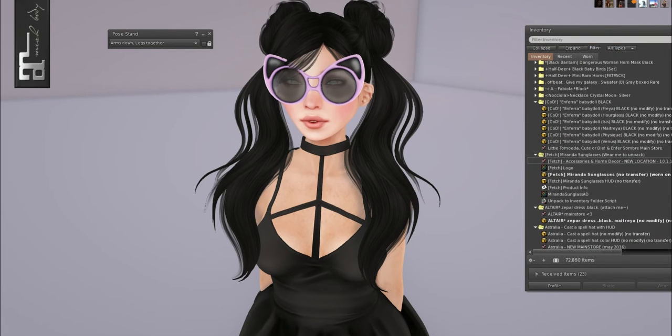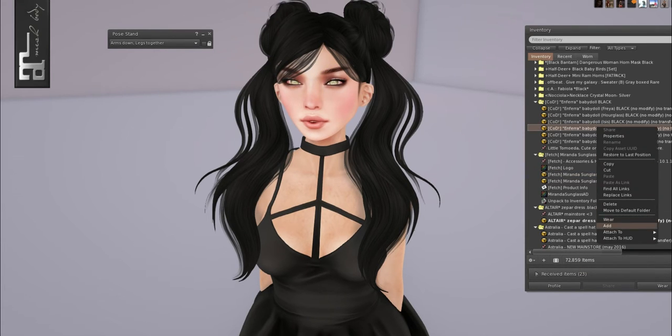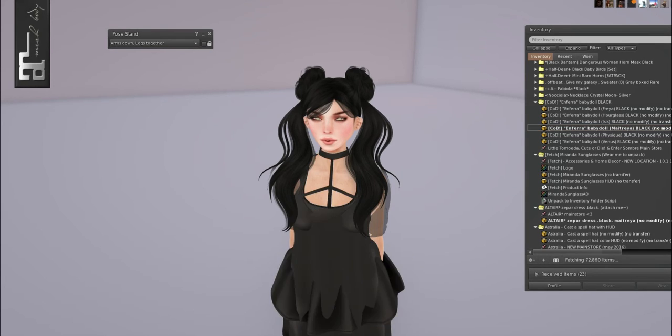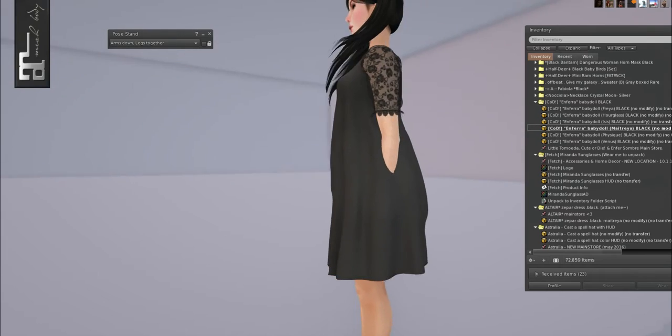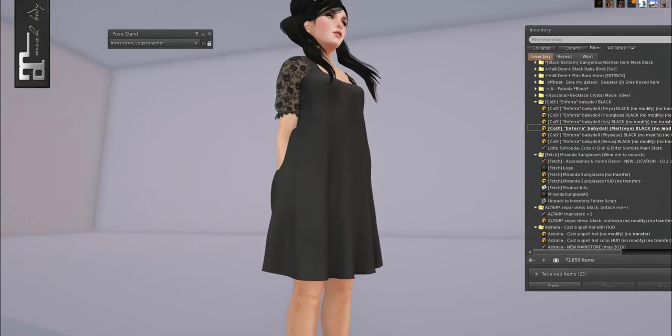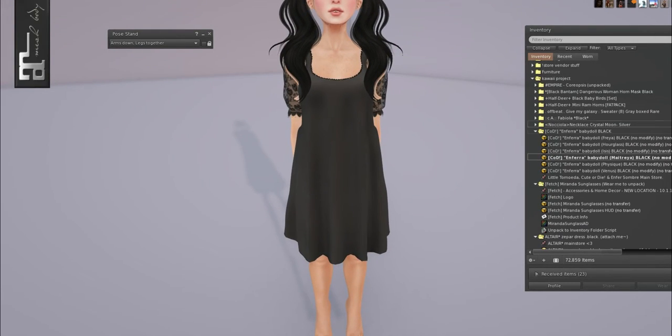From Cute or Die we have the baby doll dress. They come in a bunch of sizes: Freya, Hourglass, Isis, Maitreya, Physique, and Venus. Look how pretty this is — it's a baby doll dress, good for PJs too. I would recommend this at Mischief Manage for pajamas if you're going to a little slumber party.